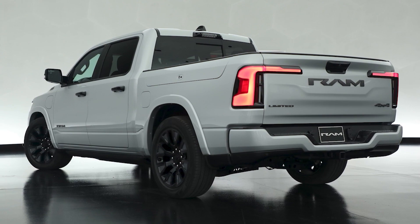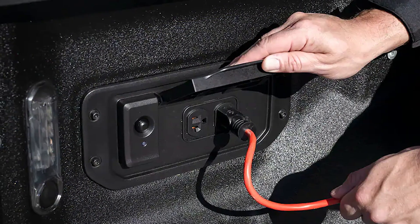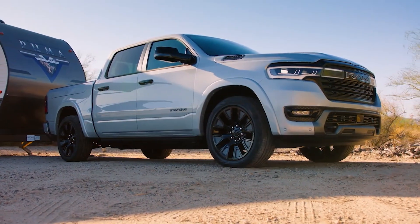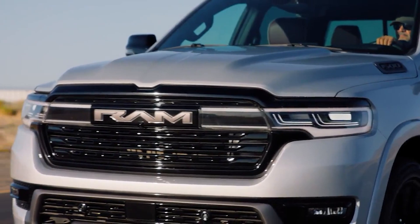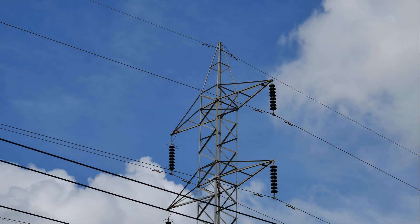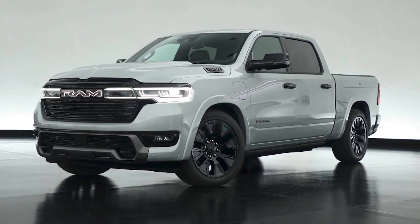Onboard power options. We cannot talk about generating power without covering the onboard power options. This model also allows you to power external accessories. Inside the truck bed, you have a whole power outlet to connect anything you like, making this truck perfect for those who need power and do not have an outlet nearby. This model also has an option to power your home — when the grid is down, you can use your truck as your power source for up to 30 days. So you never have to worry whether the grid will collapse, and even if you live off-grid or have a cabin in the woods, you will never have to worry about electricity.